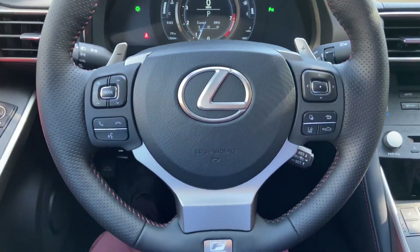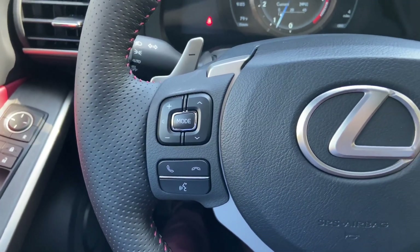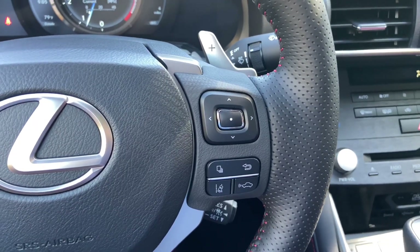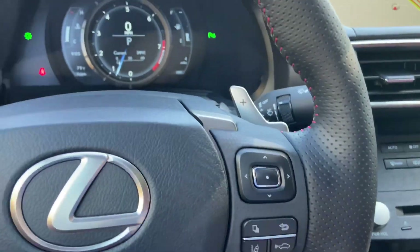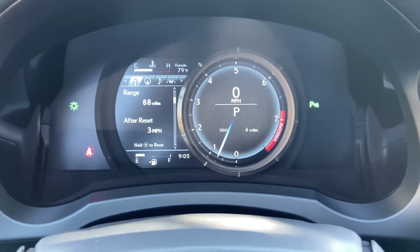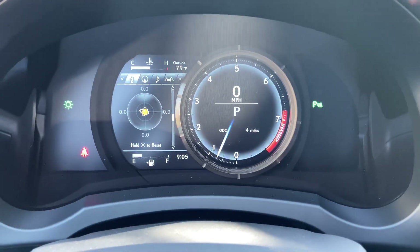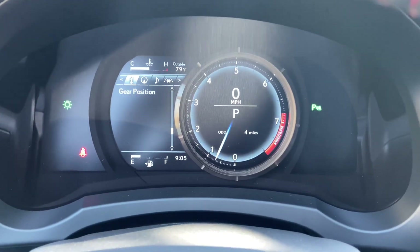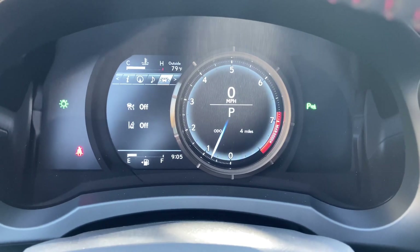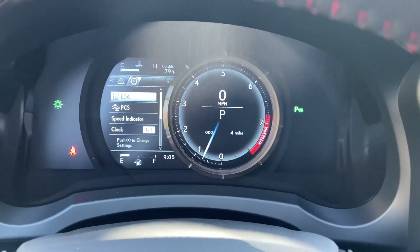This is our telescopic steering wheel with hands-free Bluetooth communication, along with our radar cruise control and lane departure warning systems. As we scroll down, we can see info such as range, eco indicator, g-force, tire pressure, gear position, compass, audio, radar cruise control and lane departure warning, messages, and settings. These are all the safety features equipped on the IS.